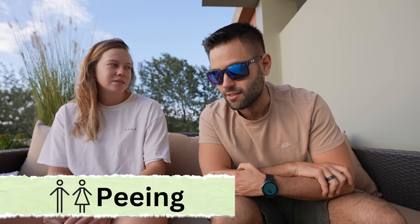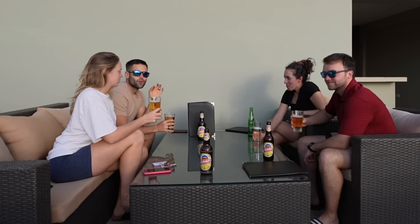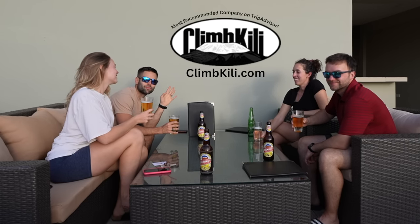Second tip: peeing. Don't hold your pee — especially when you're sleeping in the tent. Your body works so hard to keep that pee warm so it doesn't shut down, and you're wasting a lot of your heat because of it. So if you wake up shivering in the middle of the night, go to the bathroom, come back, and you'll be much better. That is precious information, trust me. And a massive thank you to Climb Kili for this once-in-a-lifetime adventure — it was a blast.